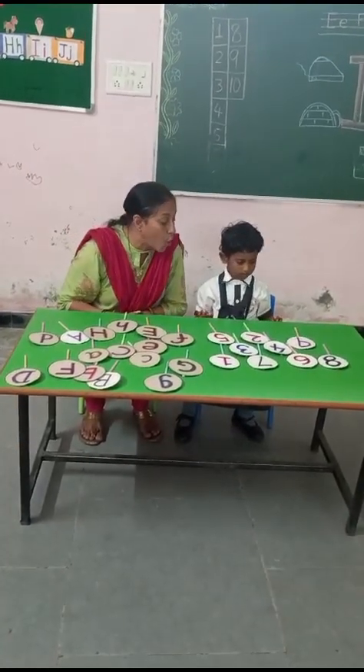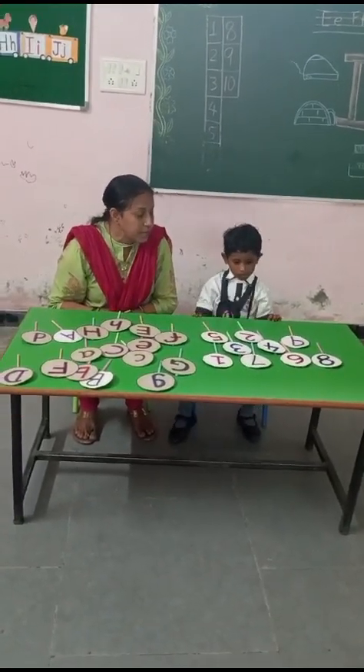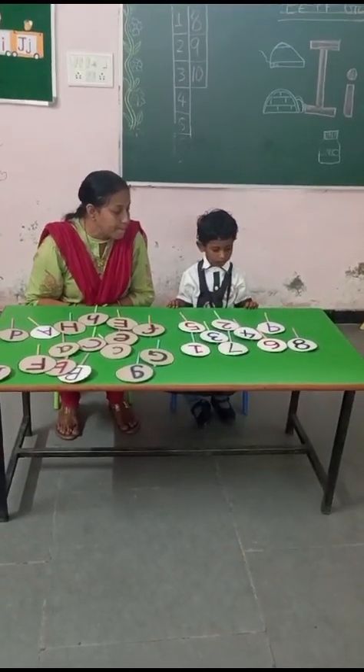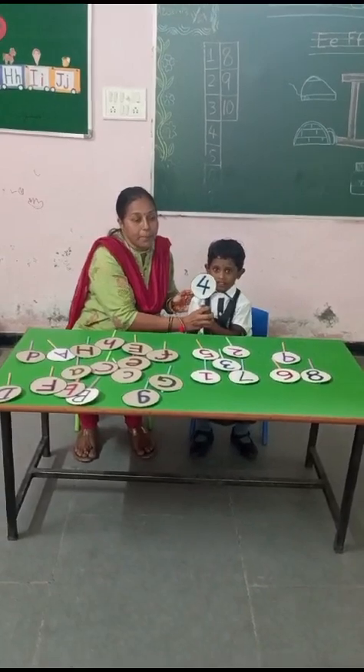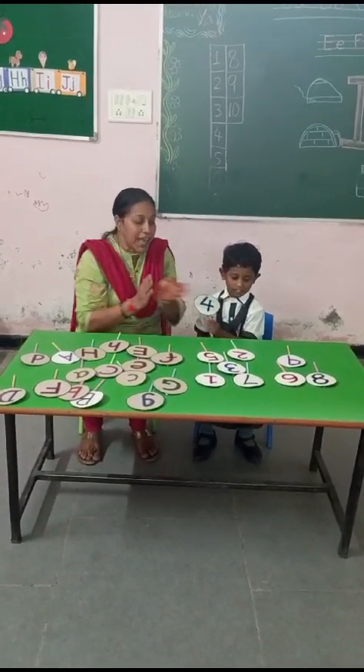Now pick up number four. Where is number four? Very good. Number four. Clap for Prasida.